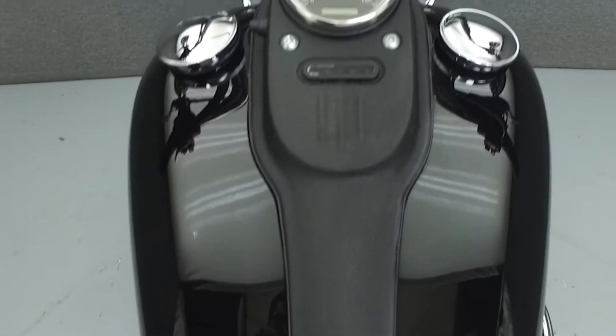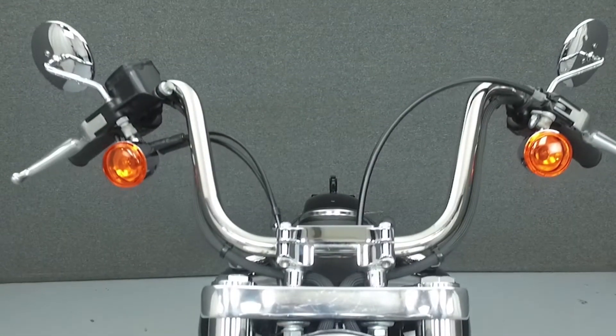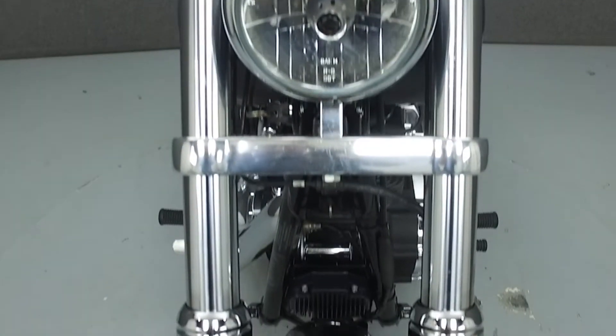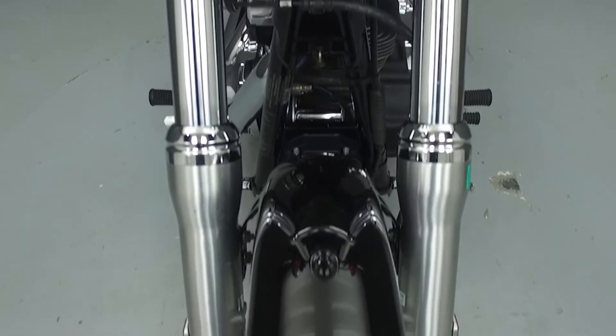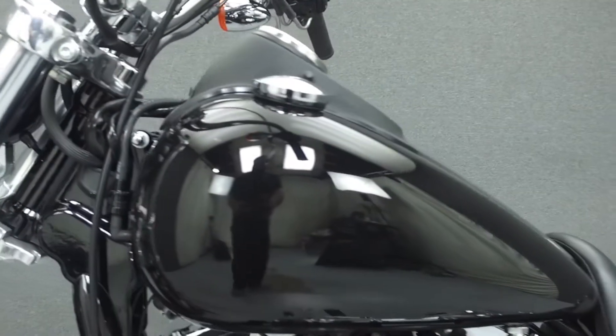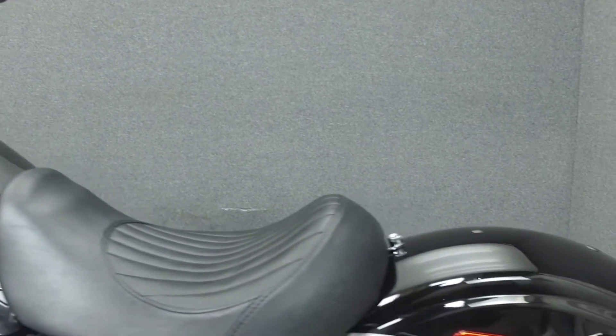Please take the time to watch the entire video. If you have any questions about this vehicle, our sales team can be reached at the number provided at the end of the video. They will be happy to assist you in any way they can. This bike has been fully serviced and detailed and comes with a 30-day nationwide warranty. We've also purchased a CycleChex Vehicle History Report for this bike. You can view the report by clicking the link on the right side of the screen.